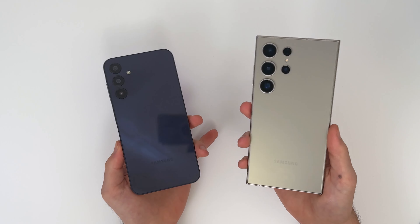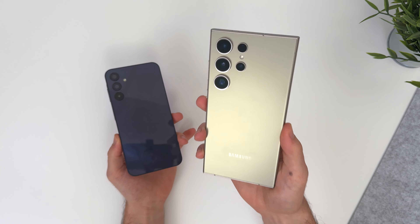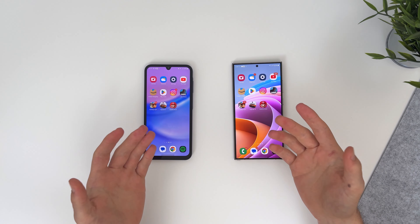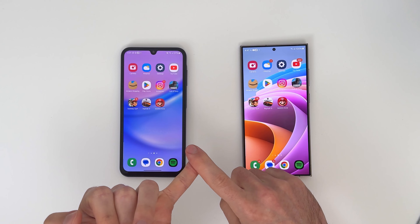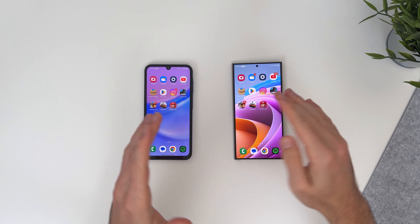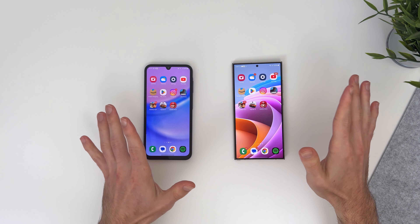I'm wondering if the price difference will also apply to speed and performance. Will the S24 Ultra be 10 times faster than the A15? Well, let's find out. I'm going to perform a speed test on both phones. They're both on the same version of Android — Android 14 — they both have One UI 6, and I even installed the exact same apps on both phones, so it is as fair as possible.